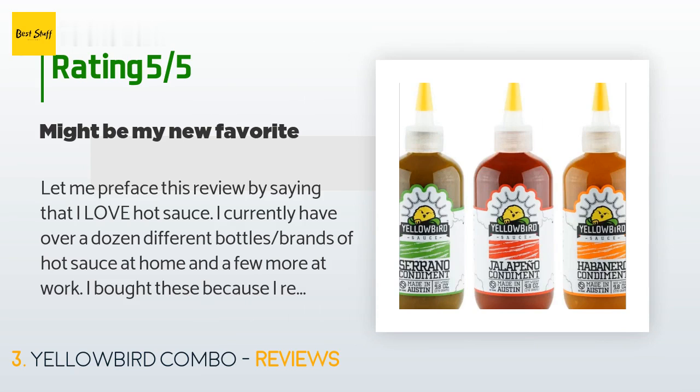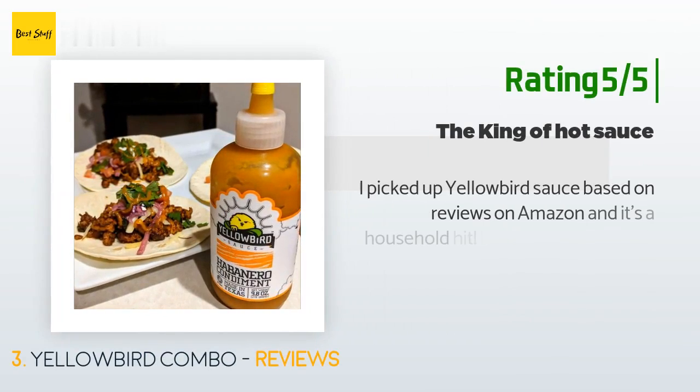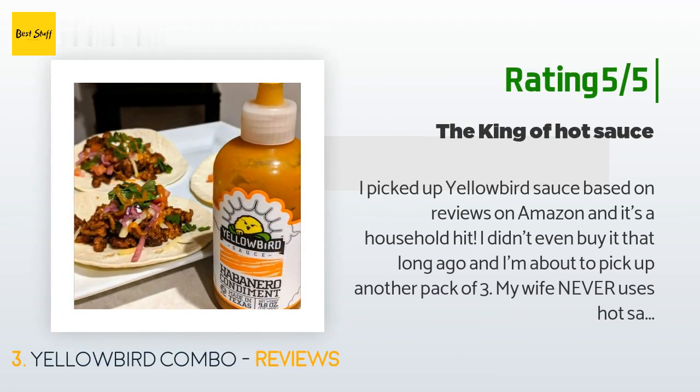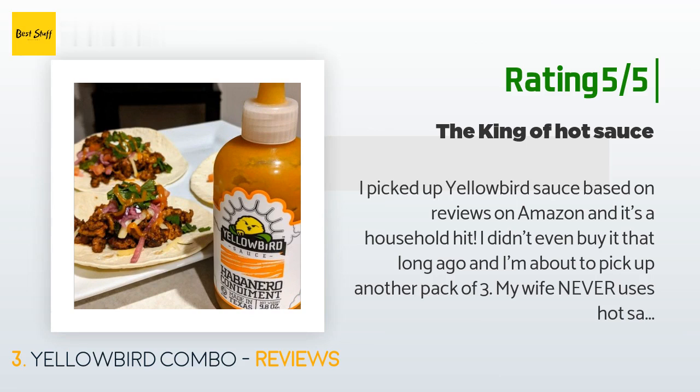Another happy customer said: 'I picked up Yellowbird sauce based on reviews on Amazon and it's a household hit. My wife never uses hot sauce but she loves the serrano. I favor the other two, especially the habanero. These sauces are deceptively hot — I'm the type of guy who has a very high tolerance to spice and these kicked my butt. They aren't hot for the sake of being hot; it really enhances the taste.'